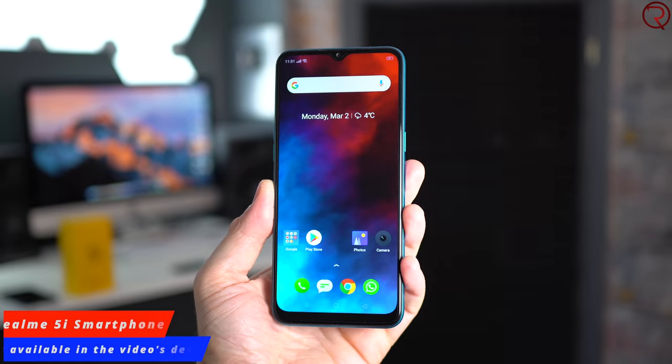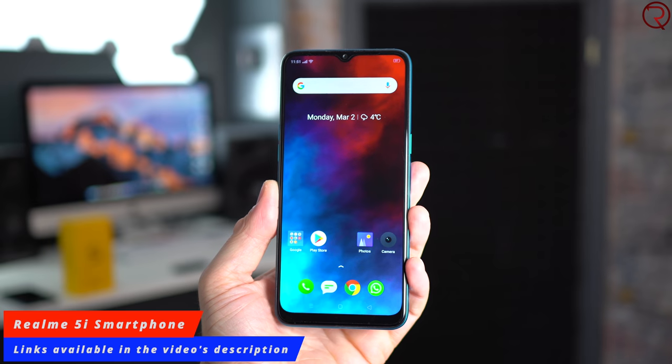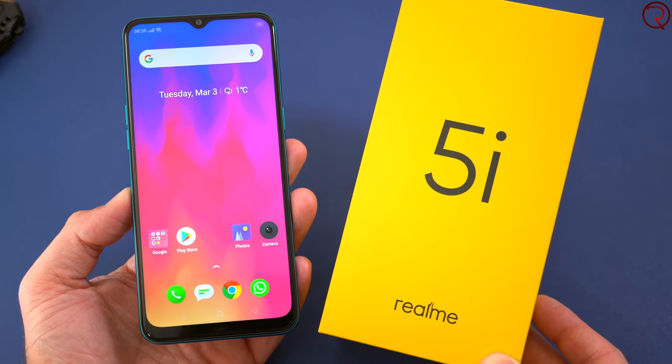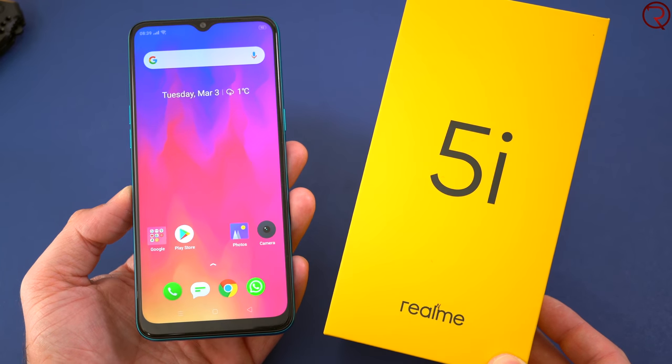What's happening everyone, my name is Alex and welcome back. In today's video we are checking out another budget-friendly device. The one I have today is called the Realme 5i, and this is a phone that you can buy for about a hundred and fifty dollars. This is also the global version of this device. So what do we get for that price?